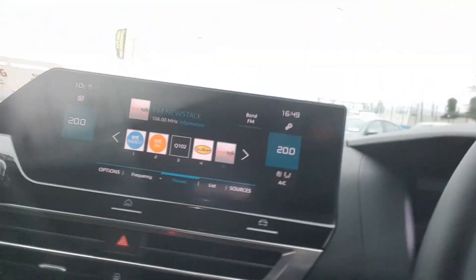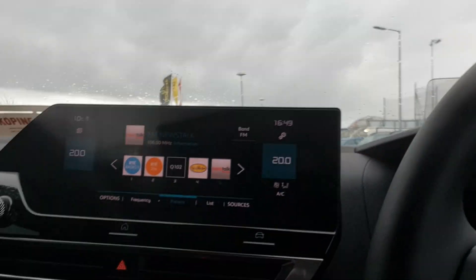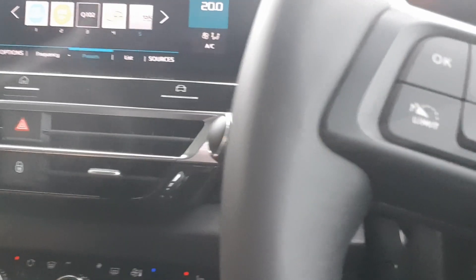And depending again on the spec, all the features that come with owning a modern Citroën car — from heads-up display to a large screen and an easily adjustable climate control system.